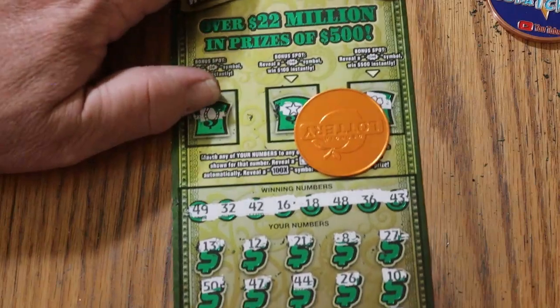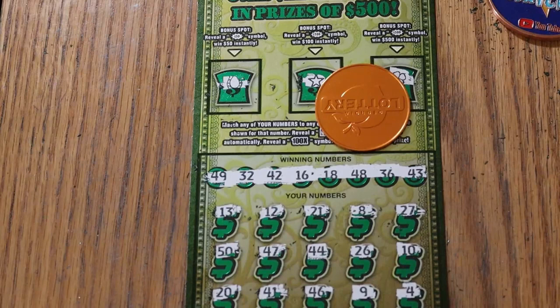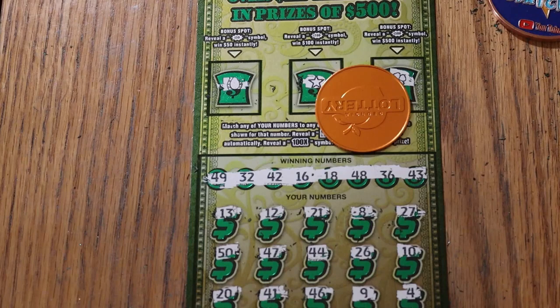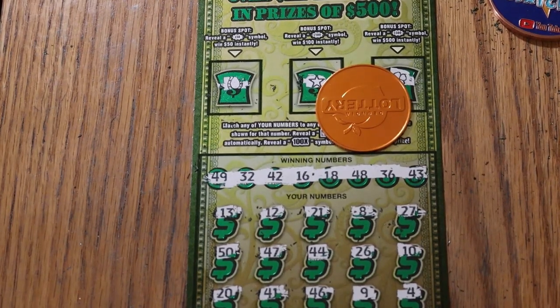Well, there you have it. A $90 session, $40 back. It is what it is. You can't find the 500s all the time. Anyway, hope you did enjoy the attempt. If you did, hit the like button, comment, subscribe, notification bell. We'll be back again soon with something else. AZ Scratchers signing off for now. Have a great day and a great night, everybody. See ya.